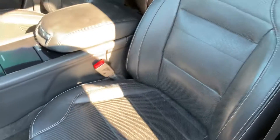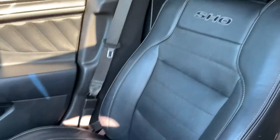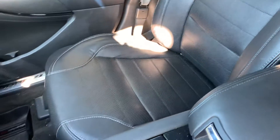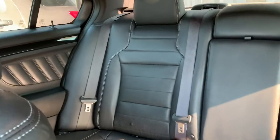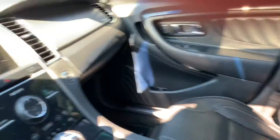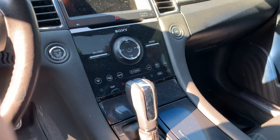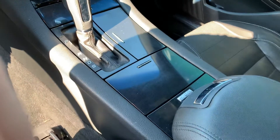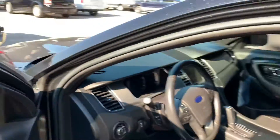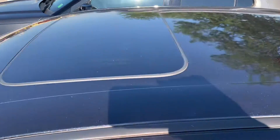I don't see any rips or tears in the seat. This does have the sunroof in it.